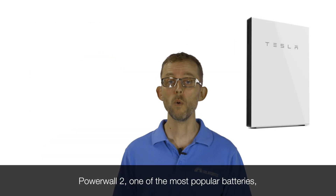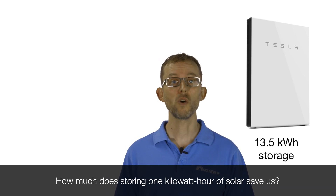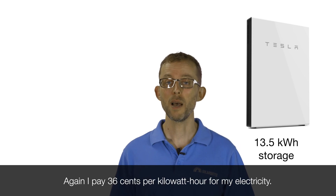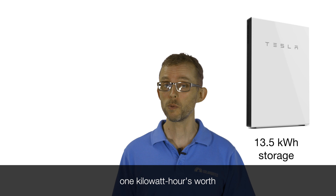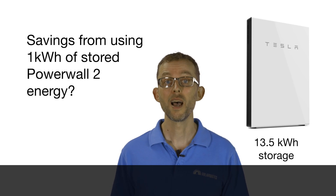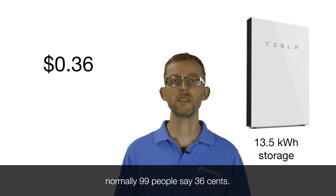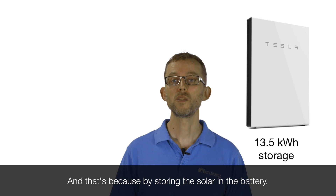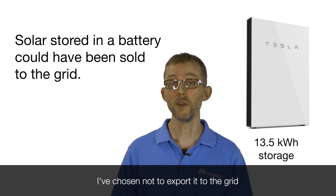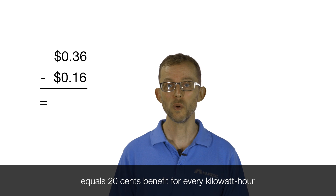So let's do the maths. The Powerwall 2, one of the most popular batteries, stores 13 and a half kilowatt hours of solar. How much does storing one kilowatt hour of solar save us? I pay 36 cents per kilowatt hour for my electricity. So if I store my solar in my battery and use that one kilowatt hour at night, how much have I saved? When I do this in front of 100 people, normally 99 people say 36 cents. No — I've saved 20 cents. That's because by storing the solar in the battery, I've chosen not to export it to the grid and earn, in my case, 16 cents. So the benefit per kilowatt hour is 36 cents minus 16 cents equals 20 cents.